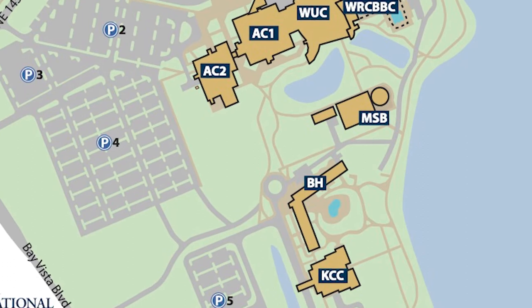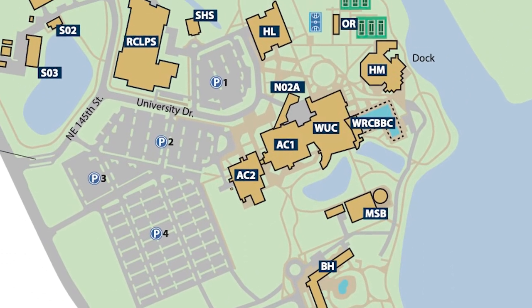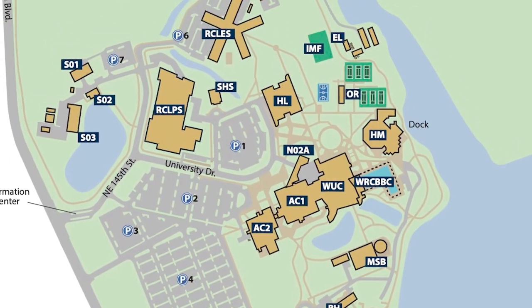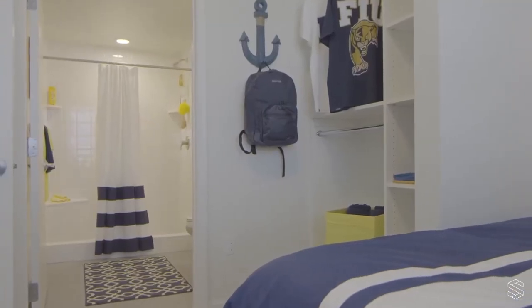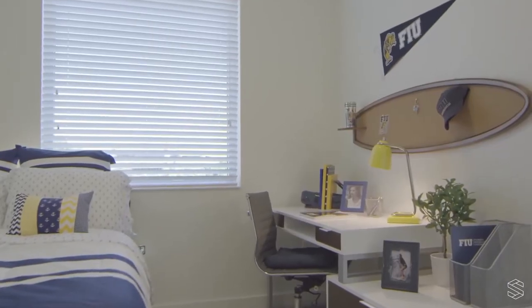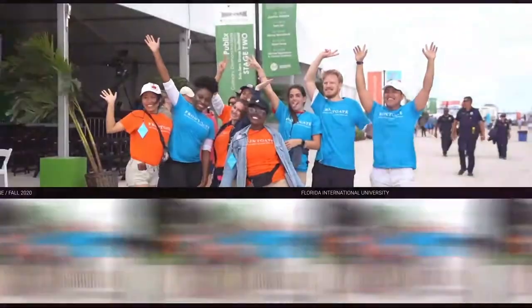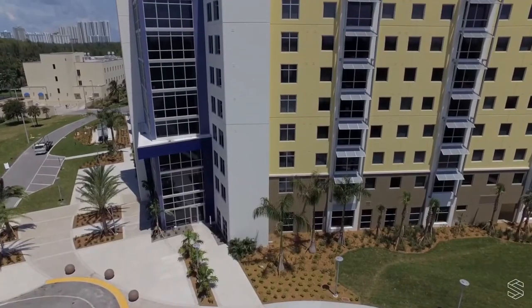Located at FIU's Biscayne Bay campus, Bayview Student Living allows our residents to enjoy campus life within walking distance. Bayview Student Living immerses you into a world of on-campus living at FIU. Sleep in and walk to class, kayak, bike, and more — all of this is right outside your front door.